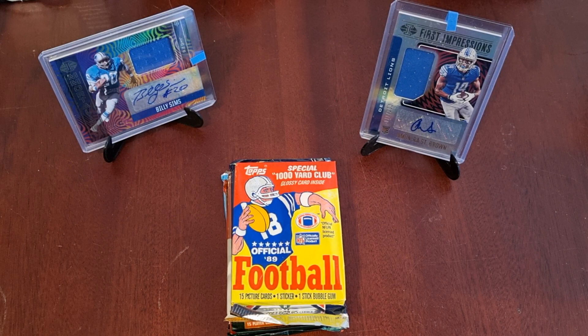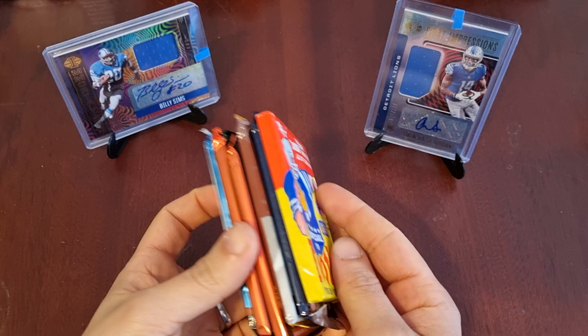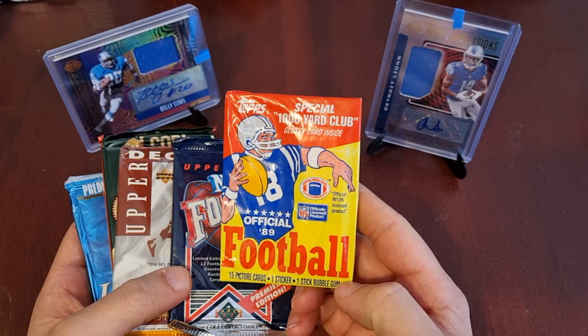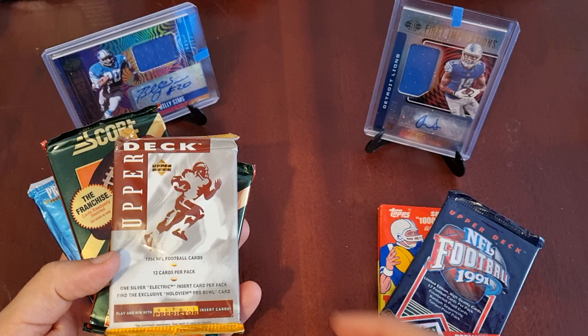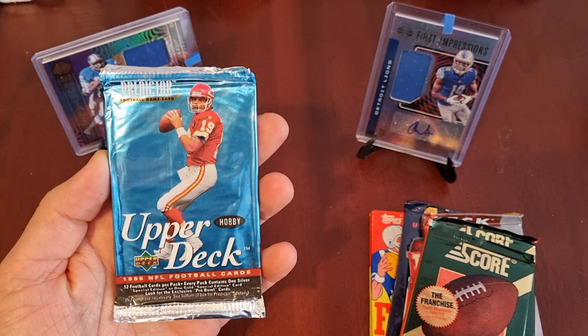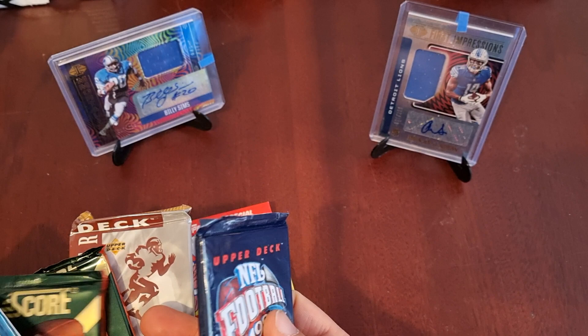Good afternoon guys, welcome back to the channel. It's Headbanger Rips here with a little throwback episode of some vintage packs. Last time I ordered my Gissy Box I got quite a few vintage packs and probably overdid it, so I thought this time I would keep it very small and very quick, but with a good range of finding what old products look like. So we have only 6 packs: a 1989 Topps Football, an Upper Deck 1991, Upper Deck 1994, 2 packs of Score 1993, and 1 pack of Upper Deck 1995 which is a hobby pack — whether that means anything particular we will find out. I think we will just go in date ascending order.